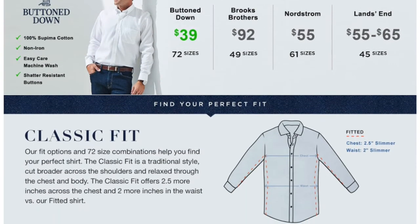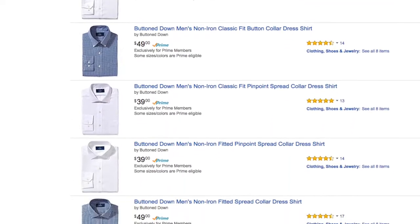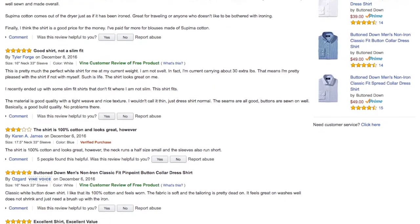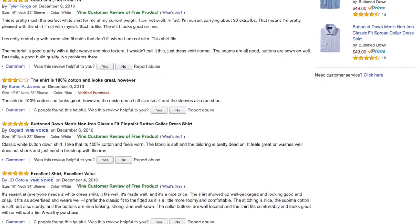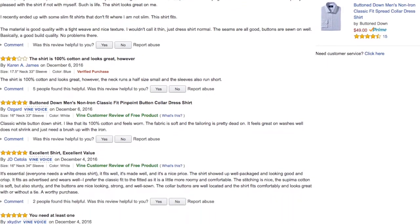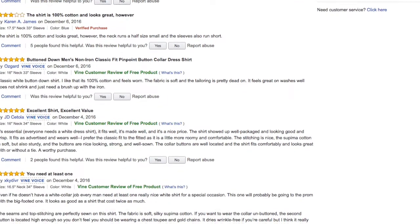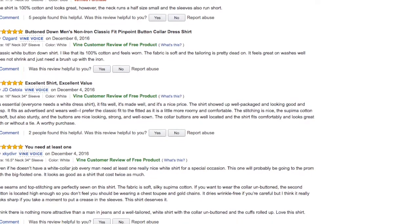Also, on an unrelated note but still interesting — I checked out the product reviews for these shirts so far. They are almost all Vine customer reviews, where Vine members receive free product, meaning that even Amazon is finding it hard to get genuine product reviews of its own products and needs to rely on the premium Vine service.